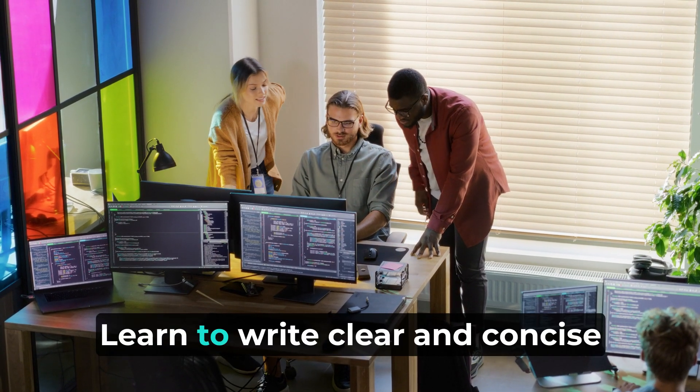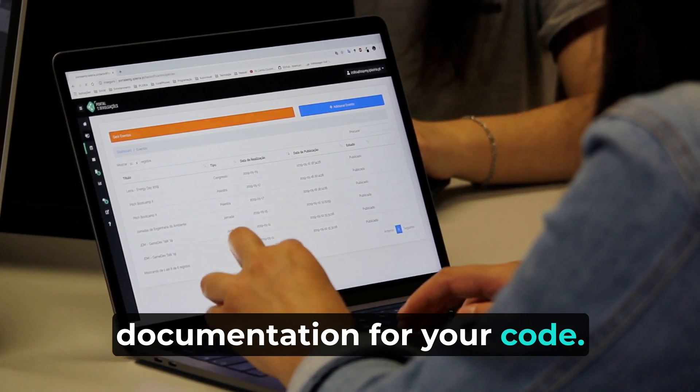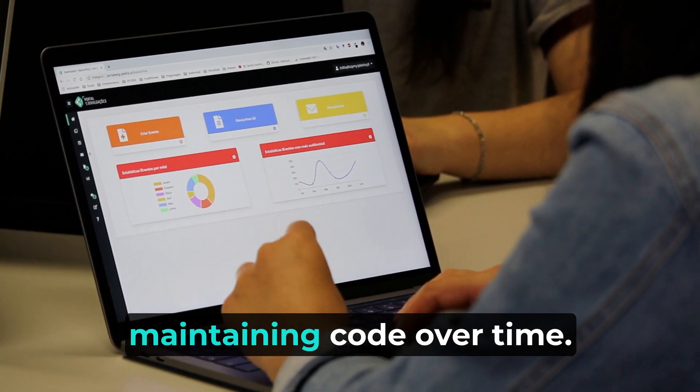11. Documentation. Learn to write clear and concise documentation for your code. Good documentation is essential for understanding and maintaining code over time.